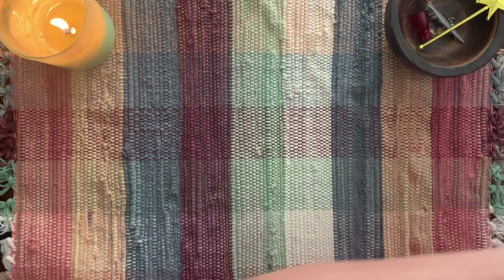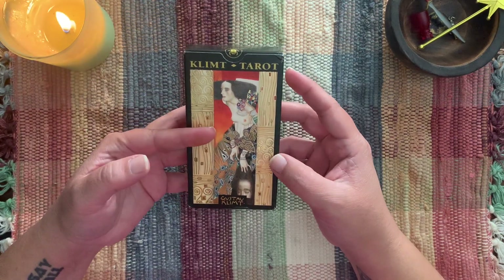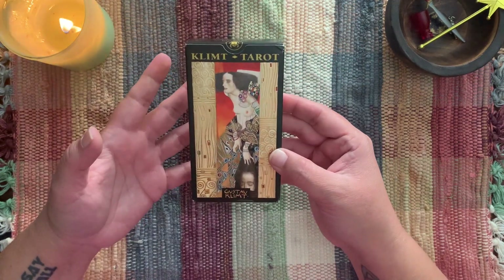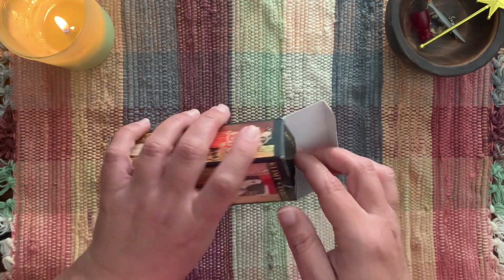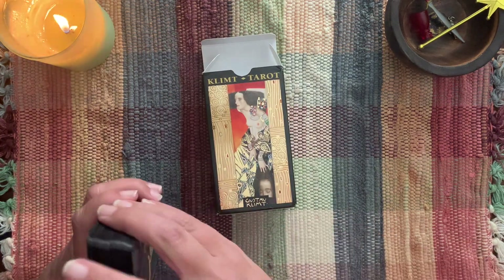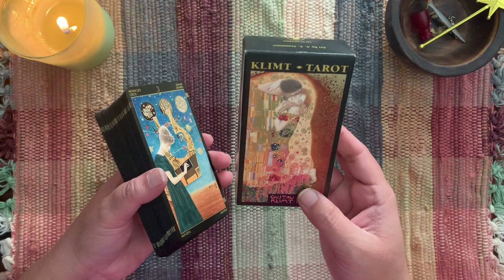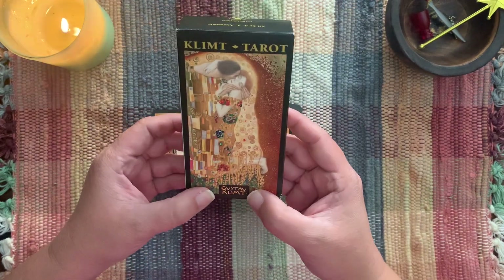Speaking of art decks — this is also a strange one. This I bought myself. I got a wild hair about art decks recently, because I don't usually have a lot of curated art decks, but apparently it's something I'm into right now. You know how you go through phases of things. This is the Klimt Tarot, and it uses Gustav Klimt's artwork.